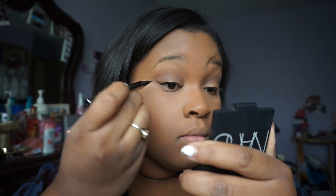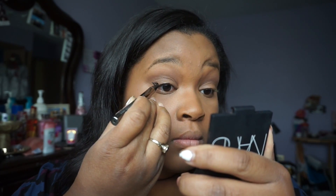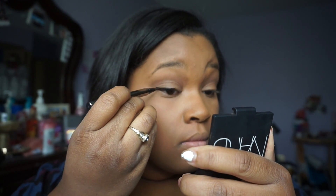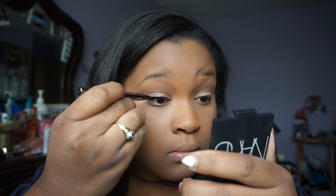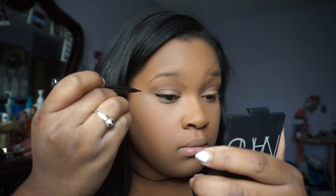The next thing I'm doing is taking my liquid eyeliner by LORAC and doing my winged eyeliner. I'm doing it kind of softer today — nothing too dramatic. But I haven't worn liner in a while, so I kind of wanted to wear some on this day.